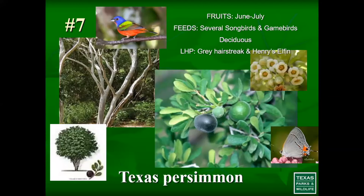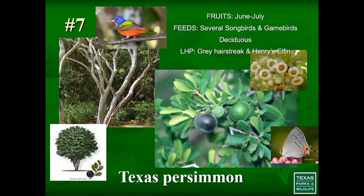Number 7 is Texas persimmon — a very slow-growing shrub or small tree. It's beautiful, with bark very similar to crepe myrtles. It is a larval host plant, offering caterpillars. It primarily provides its fruit during the summer months, so it's a good one to have on your property for those summer months for the different songbirds and game birds that may be visiting.